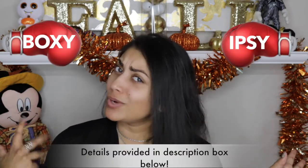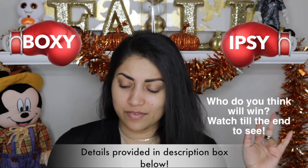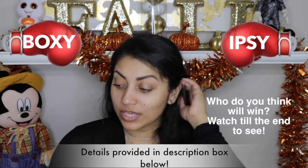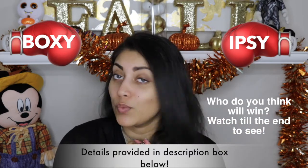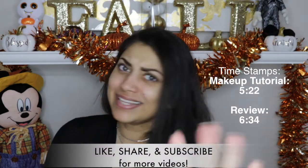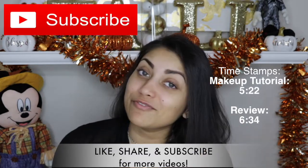Hey guys, welcome back to my channel! Today I have both my BoxyCharm and my Ipsy bag to share with you. I wanted to do a two-for-one situation because I noticed that both of them have kind of a similar theme going on, so I thought it would be interesting to see which one is better. Let's jump straight into the comparison — but before we get started, let me remind you that subscribing is 100% free.